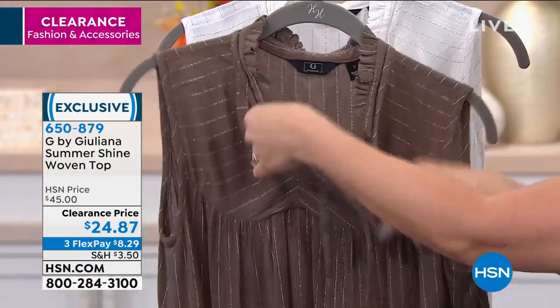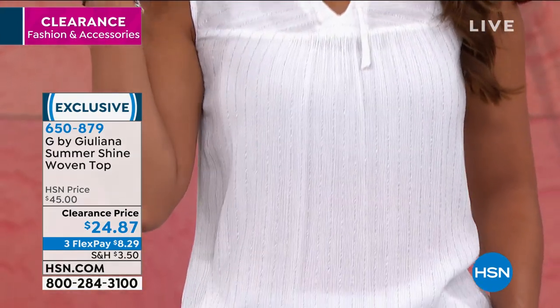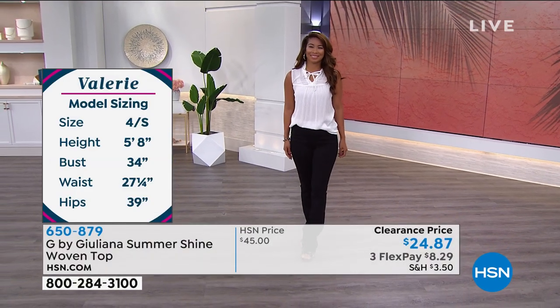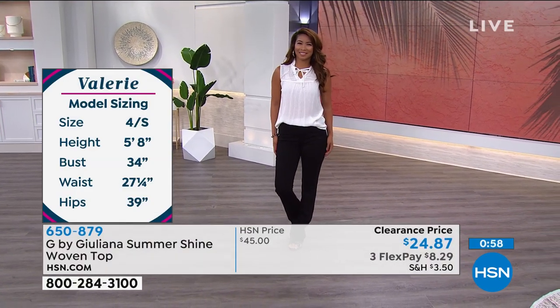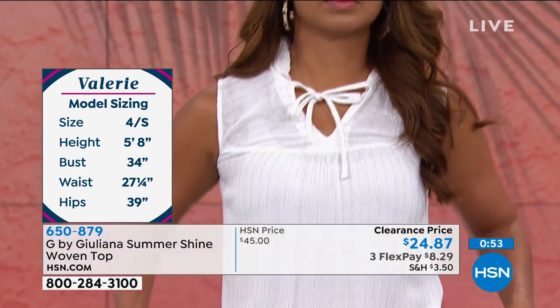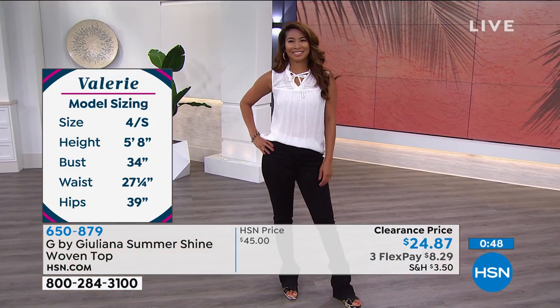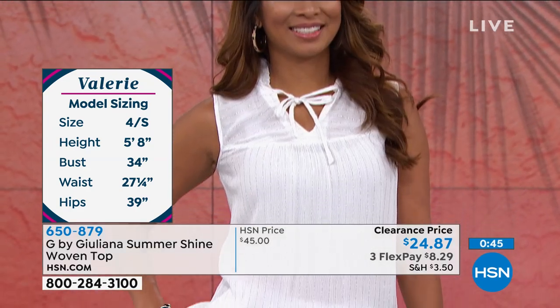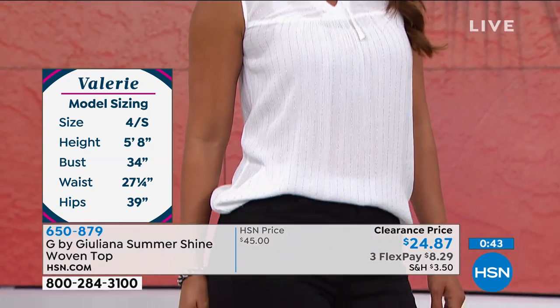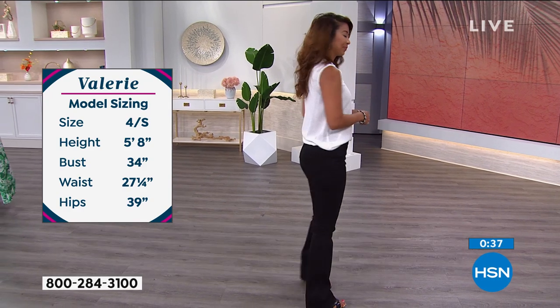Sometimes those boho looks are really hard to dress up because they are so casual. But this has the ability to dress it up for something like brunch or even the office, or dress it down with shorts and sandals. I feel like Juliana's line lends itself so beautifully to that. You can dress so many of her things up and also take them as casual as you'd like. You could definitely layer this with a jacket or cardigan on top of it.